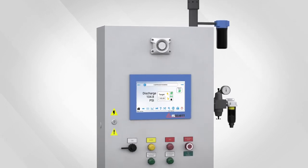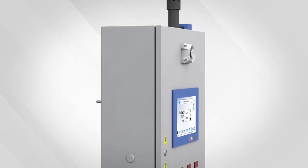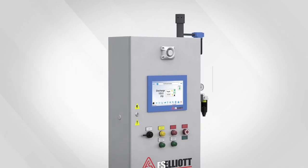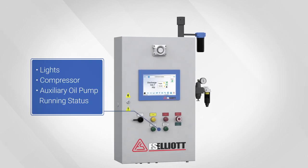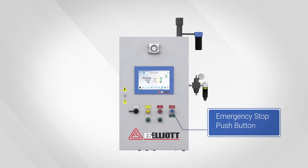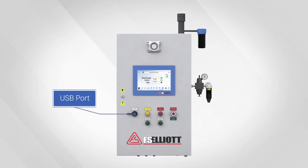First, let's take a look at the exterior of the control system. The painted carbon steel enclosure has a compact design and includes a weather-tight NEMA 4 IP66 rating. Additional standard features include a color touchscreen HMI, lights for compressor and auxiliary oil pump running status, alarm and trip indication, a horn, an emergency stop push button, and an easy-to-access USB port located on the front of the panel.